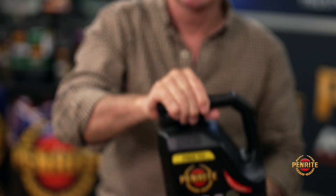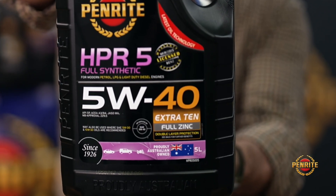So if you've been using Penright's HPR engine lubricant — and I certainly know I have for probably two decades now in my own vehicles — love the stuff. You'll notice on the packaging there's a thing there called Extra 10. So what is that? What does it mean?